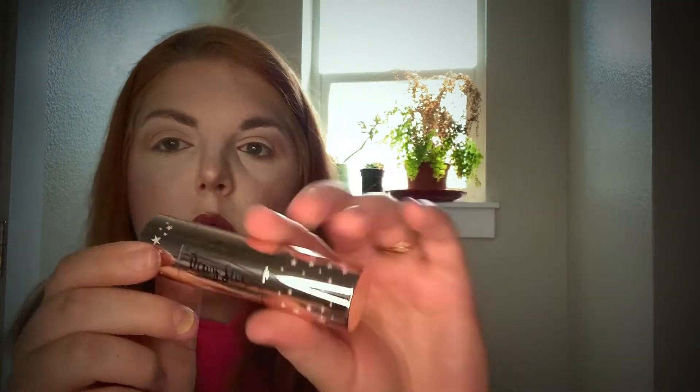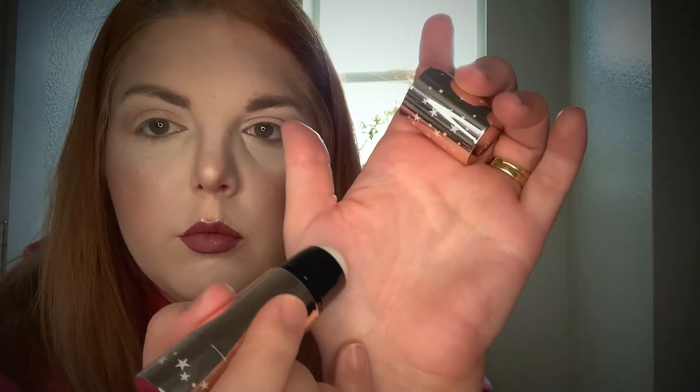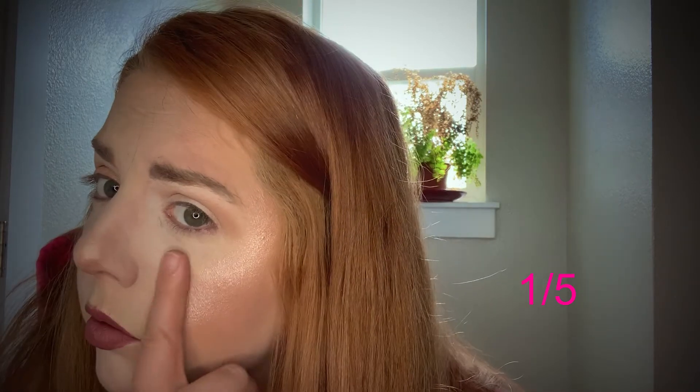The Ciate Lundin Dewy Stick. This is supposed to be a highlighter — I don't love highlighting sticks, but I'm not going to hold that against it. What I am going to hold against it is that it doesn't work. You can barely see it on my hand here, let alone when I try to put it on my face. With makeup on, you can't see it at all. So I'm going to give that a one out of five as well.